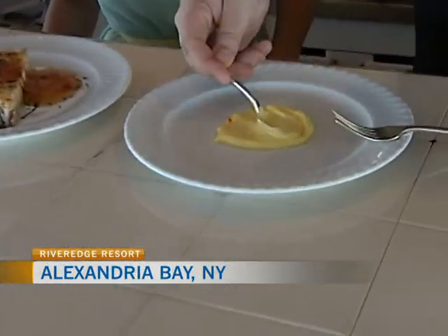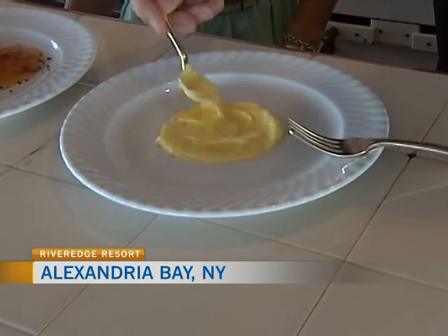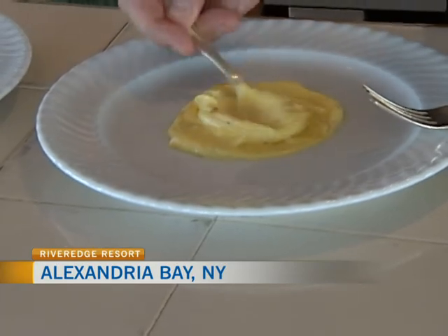This is a saffron aioli — an emulsion of egg yolk and oil, with fresh saffron that I've sautéed down and infused with white wine, just to really spread that color through, both for color, flavor, and aromatics.